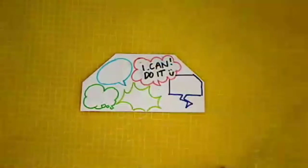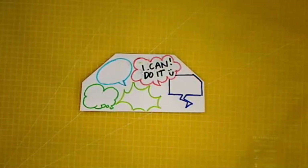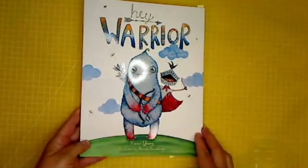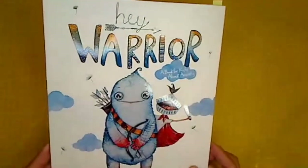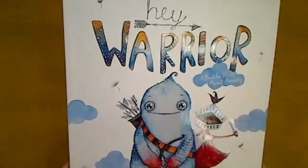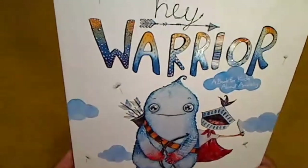We're almost at the end of our Stemtastic session — that's gone so quickly! We're going to read a story now about a particular brain house character — a feeling that we might all have been experiencing a little bit recently. It's really about the feeling of worry and what happens when we feel worried. I'm lucky enough to have a little plushie that goes with this book — it's by Karen Young, a clinical psychologist who works in Australia.